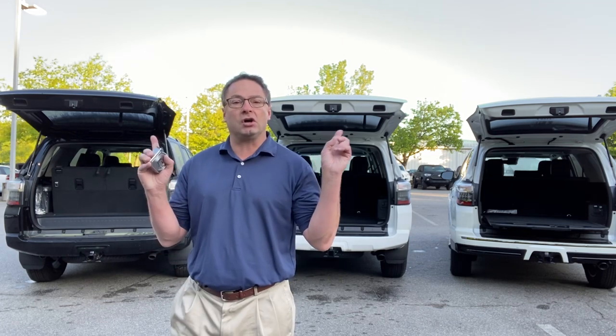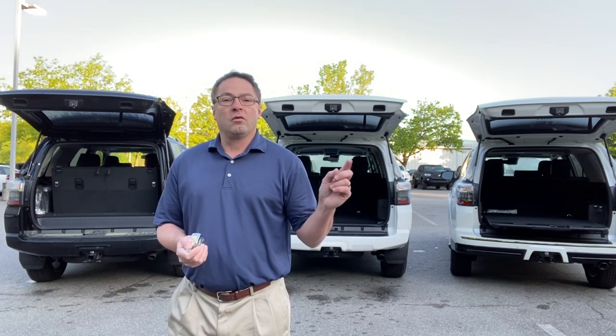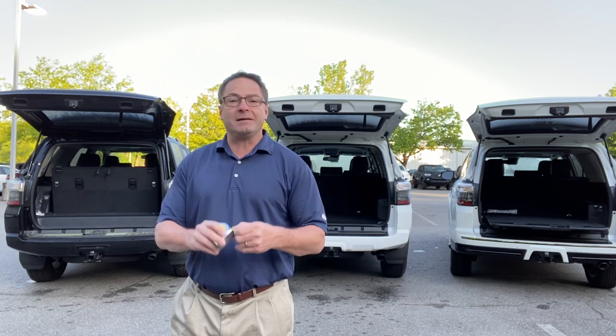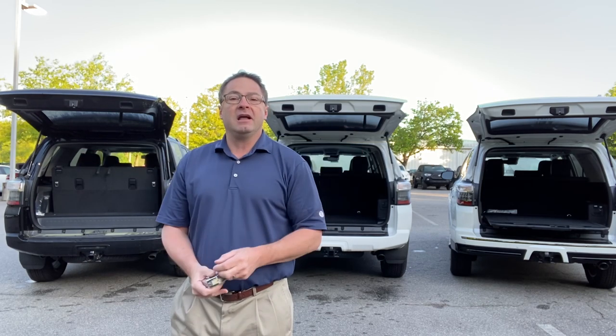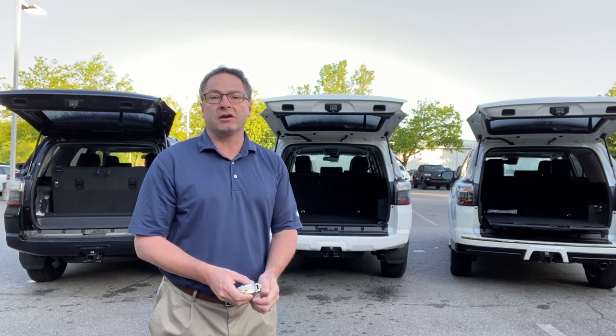Thank you, Toyota, for giving us these awesome Toyota 4Runners. What are we going to do with the third row compartments? There are three different choices — what's behind door number one, door number two, or door number three? Which one will you pick? To do this demo, I'm going to be using a tape measure and three of our awesome 2020 4Runners. Let's go.